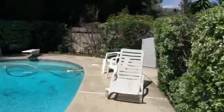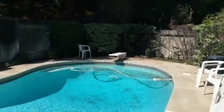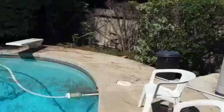Nice little pool deck. You can still hear the freeway. It's a nice retreat with a diving board, so it's at least seven feet, possibly eight feet deep. I'm sure that storage shed is for pool supplies.